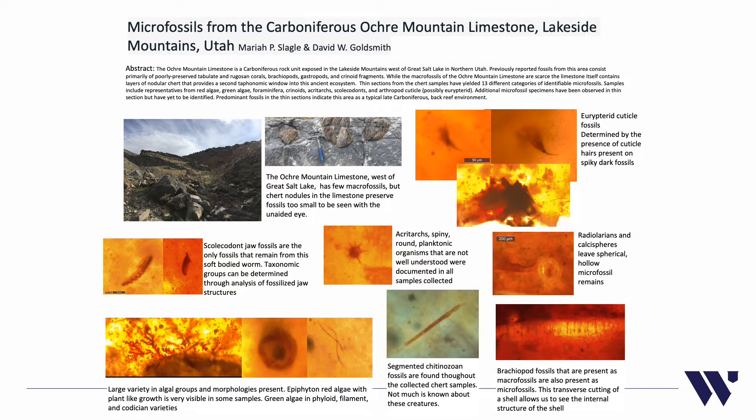The Ochre Mountain Limestone is a carboniferous rock unit exposed in the Lakeside Mountains west of Great Salt Lake in northern Utah. Previously recorded fossils from this area consist primarily of poorly preserved tabulate and rugose corals, brachiopods, gastropods, and crinoid fragments. While the macrofossils of the Ochre Mountain Limestone are scarce, the limestone itself contains layers of nodular chert that provide a second taxonomic window to this ancient ecosystem. Thin sections from chert samples have yielded 13 different categories of identifiable microfossils.